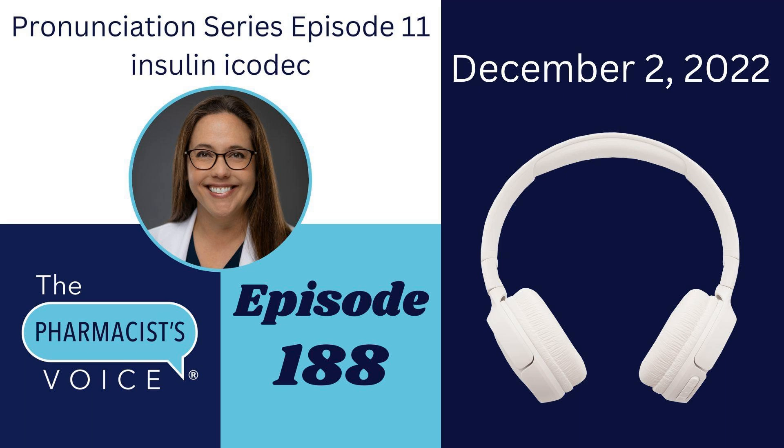Welcome to episode 188 of the Pharmacist's Voice podcast. I'm the host, Kim Newlove. This is one of my drug name pronunciation episodes. Today, we are talking about insulin Icodec. It is a once-weekly injectable insulin.